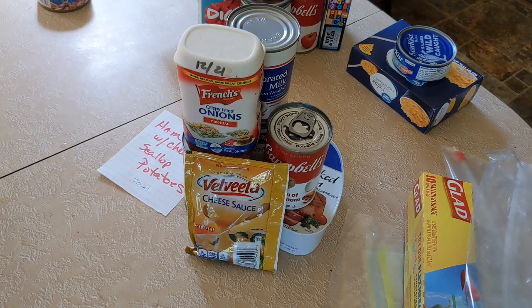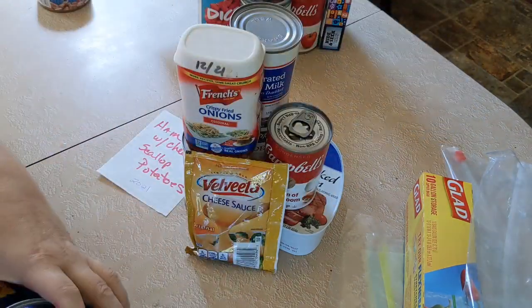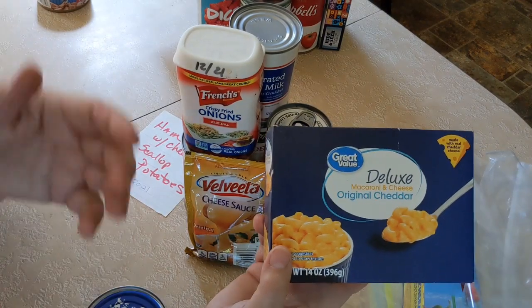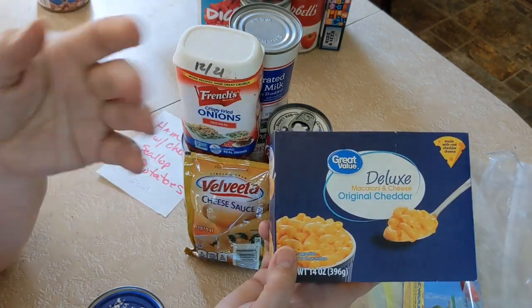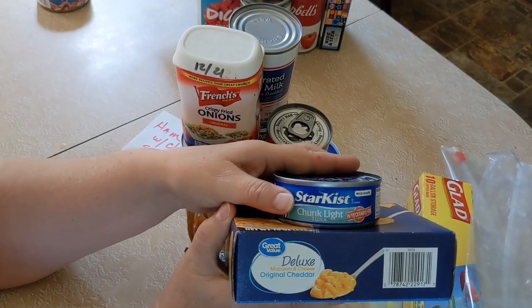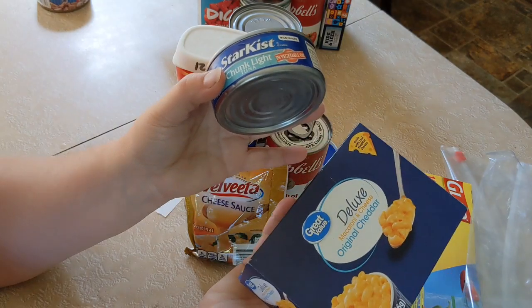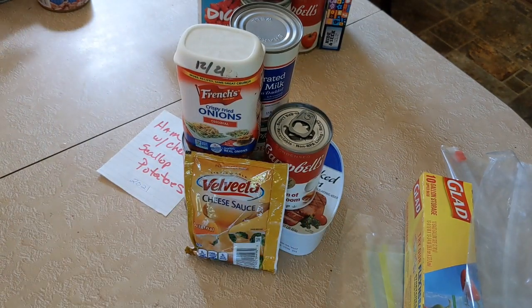Now for a bonus meal that takes just two or three items and makes a meal for four — or three to four meals for a single person. Good old macaroni and cheese: you can use this ready-cheese type or the powder kind. Add a can of tuna and maybe a can of peas or mixed vegetables. Cook the macaroni, add the cheese, add the tuna, add your vegetables, and you're done.